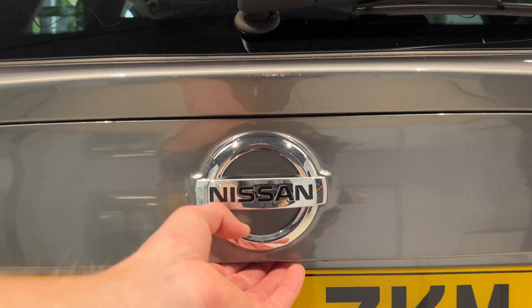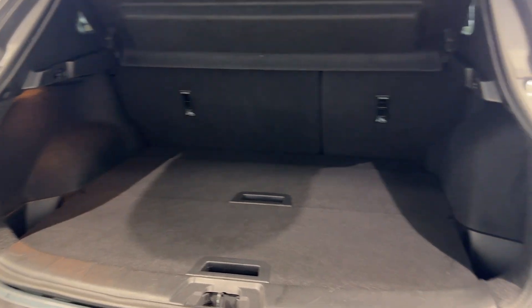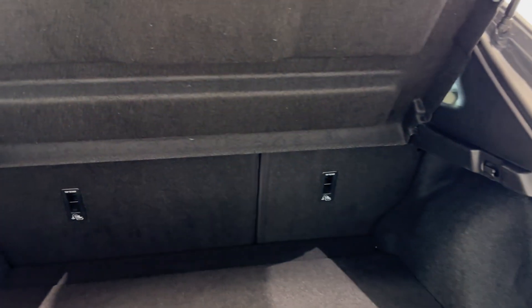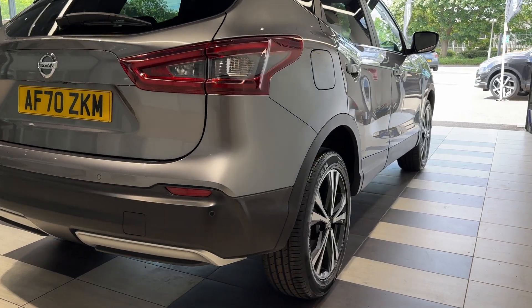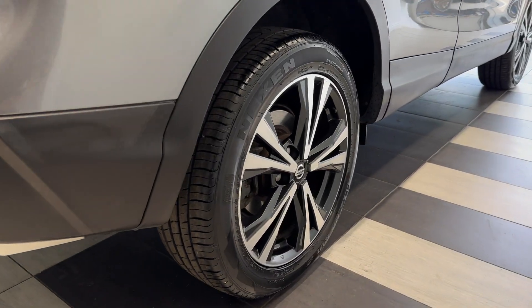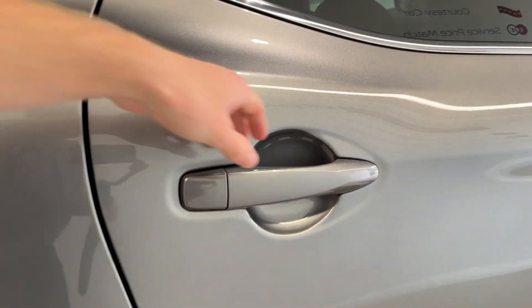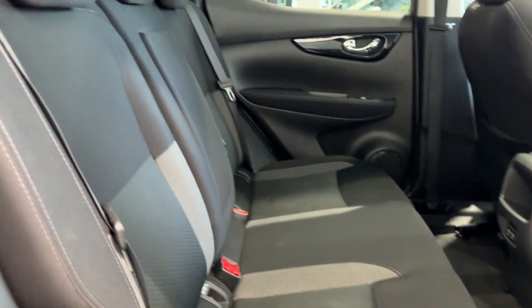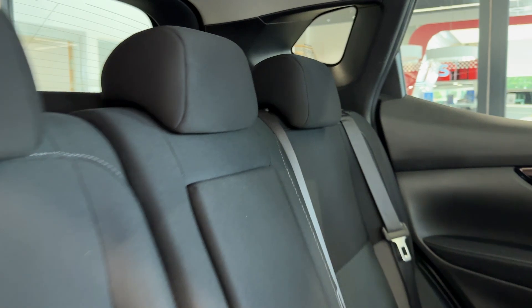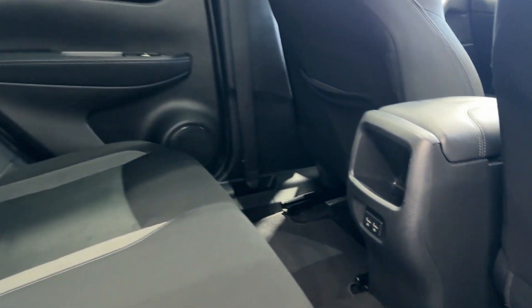Let's take a look in the boot. Coming down to the driver's side rear wheel. Let's take a look inside the rear. Inside we have cloth interior and two USB charging ports.